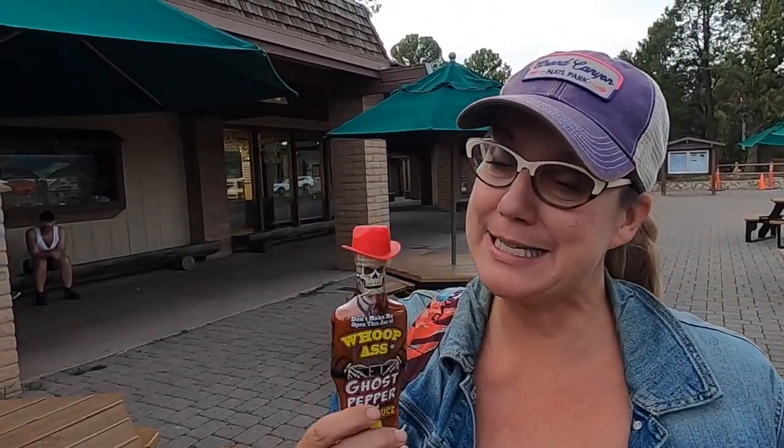We just got finished at the general store and somebody on our Christmas list got this guy — isn't he scary and adorable at the same time? It's a whoop-ass ghost pepper sauce. Somebody on my Christmas list will be opening this this year. I hope it's me.